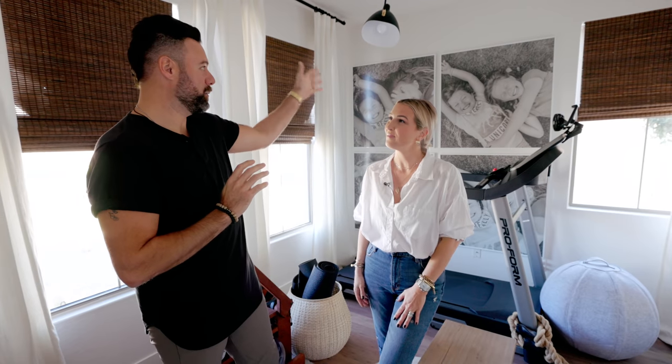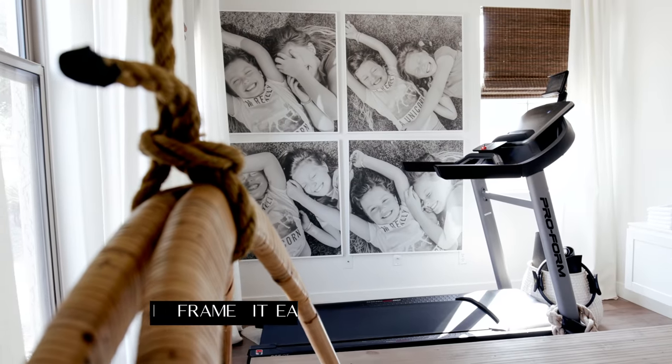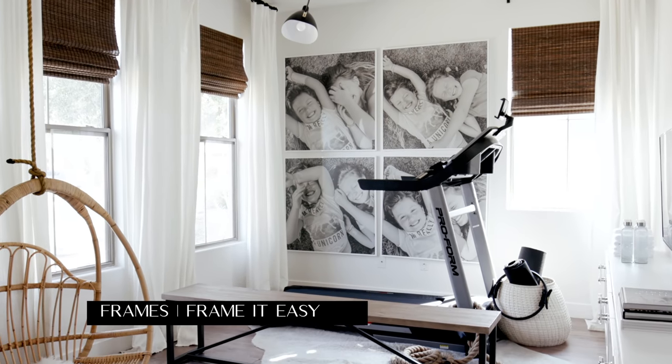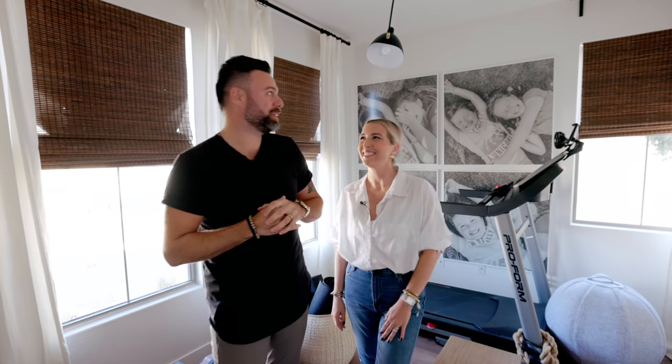The best part of this room is coming in every morning while working out and seeing these beautiful pictures of our girls. I just love waking up early in the morning by myself and looking at that — it puts a smile on my face and is a great way to kick the day off. We're taking those with us to the new house, hopefully back into the gym again.